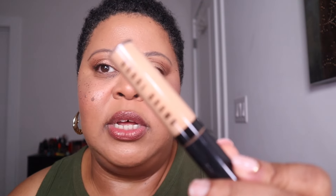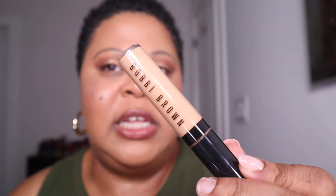For my full-coverage days, the Bobbi Brown Skin Full Coverage Concealer has been holding me down. I picked it up last spring in the shade Honey. It's a very good full-coverage concealer that doesn't feel heavy but makes you look extremely snatched. I love it.